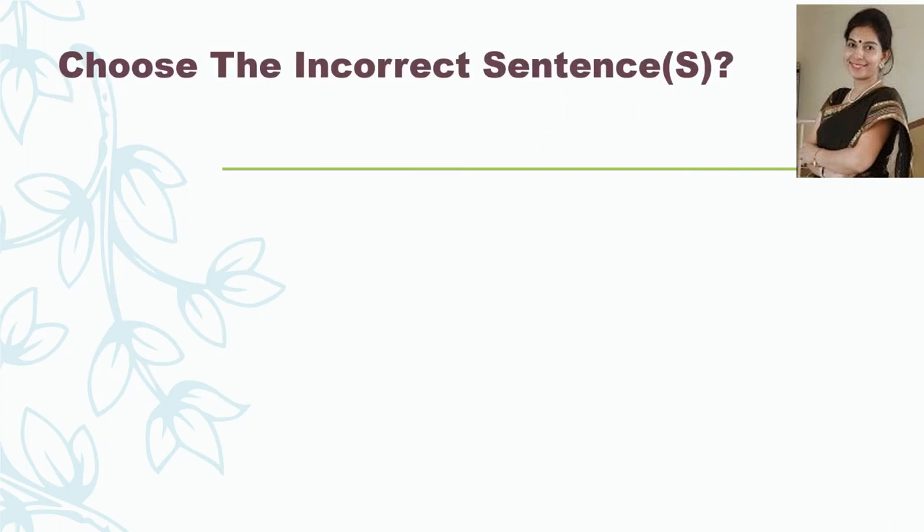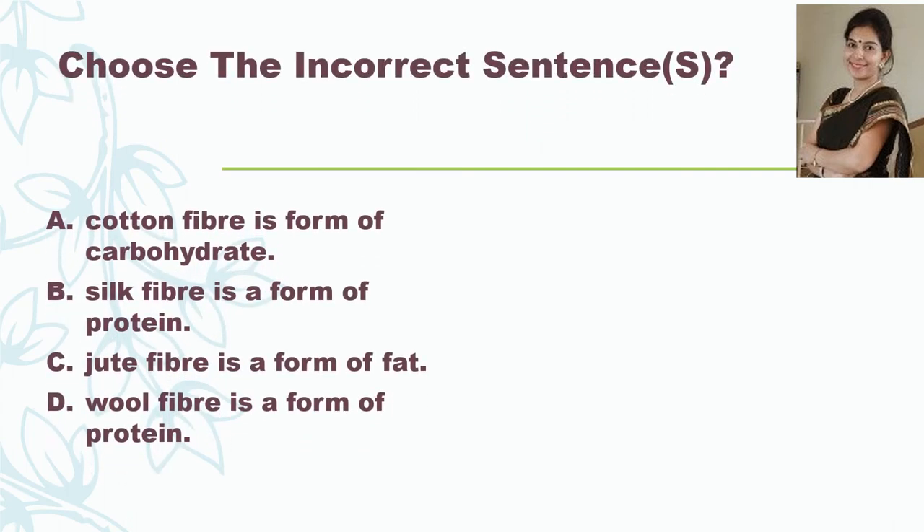The next question is: choose the correct sentence. A: cotton fiber is a form of carbohydrate. B: silk fiber is a form of protein. C: jute fiber is a form of fat. D: wool fiber is a form of protein. And the correct answer is silk fiber is a form of protein.